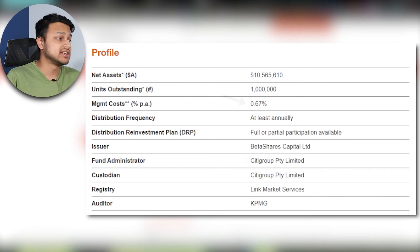Looking at some other information: the fees are 0.67% as discussed, and the dividend frequency is at least annually. This is a growth ETF, not a dividend ETF, but they will pay a dividend at least annually — though that is not the focus.